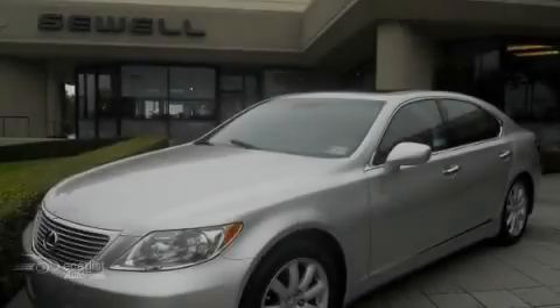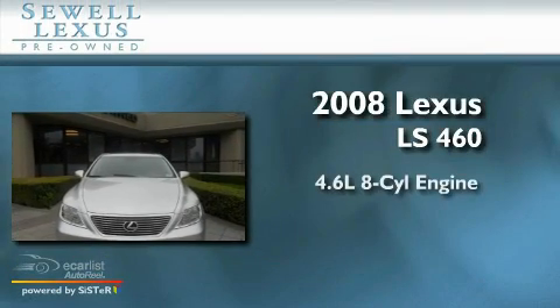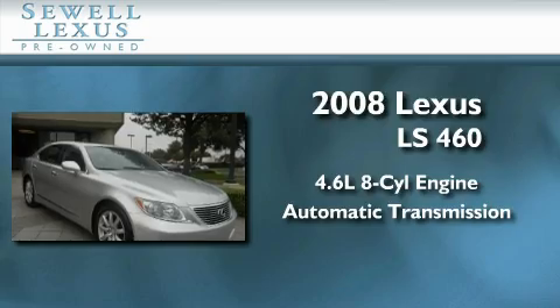Sewell, obsessed with service since 1911. This is a certified pre-owned 2008 Lexus LS460. It has a 4.6-liter 8-cylinder engine, an automatic transmission, and all new tires.